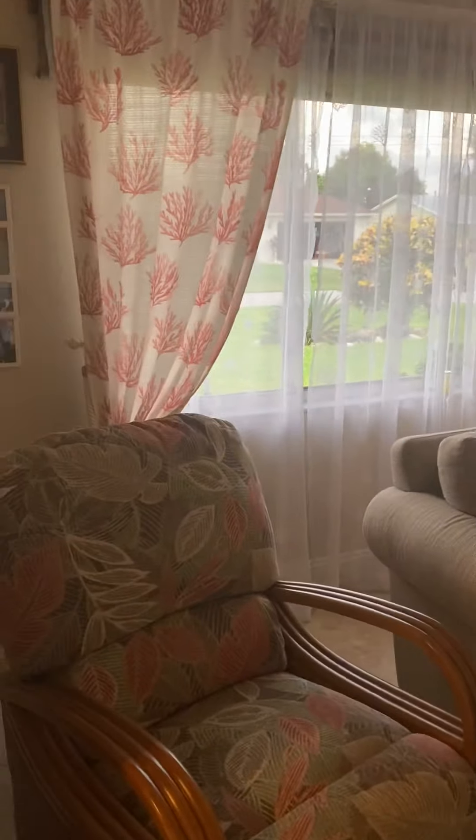Glass French doors on this room here. There's also a door there to close this off to make this a formal, quiet living area.